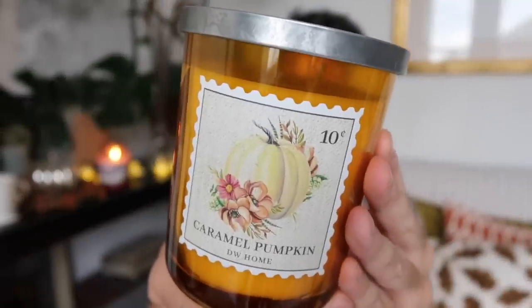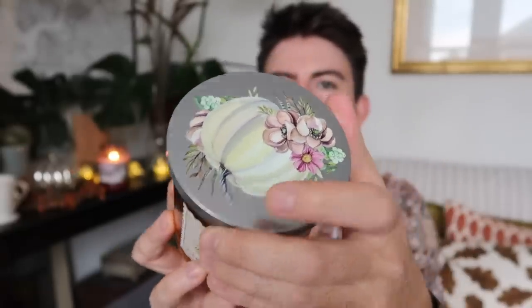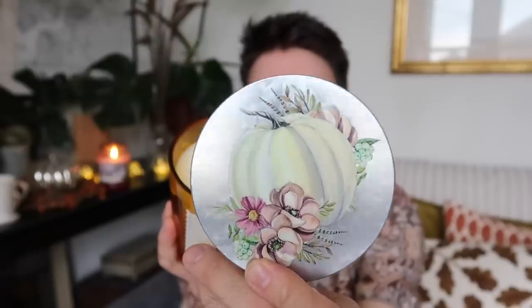Talking of candles, I swung by TK Maxx to see what was in store. They have got all the autumn kind of stuff in quite early this year. I always stock up on my autumn candles from TK Maxx and this one is the Caramel Pumpkin DW Home Candle — £7.99. I really like the stamp design on the front and also the detail on the lid itself. It smells like something I would like to eat — incredibly sweet. So if you're not into very sweet candles you might not like this one, but burn it in the kitchen and it's going to smell like you're making something really nice.